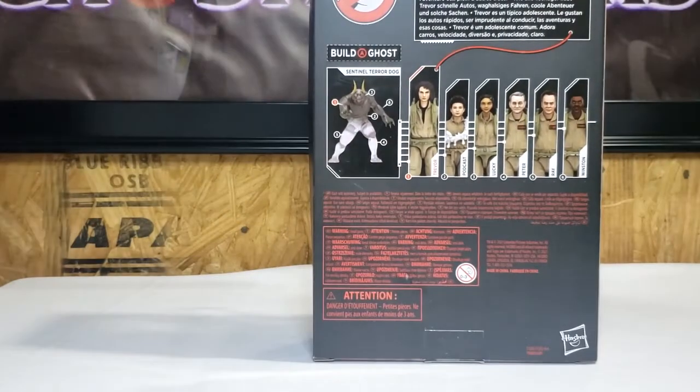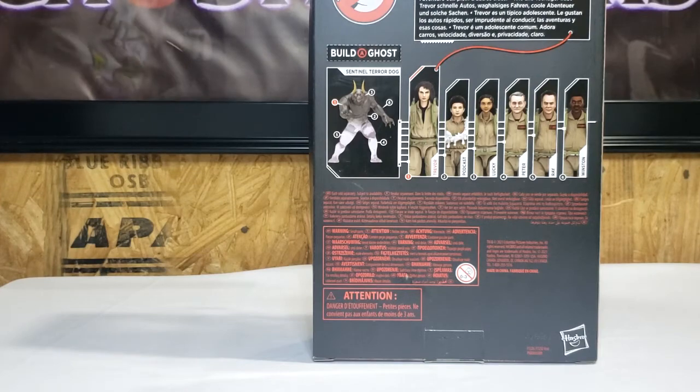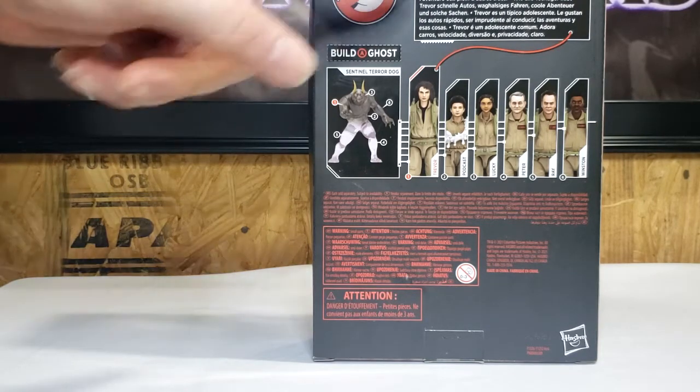On the back, as you can see, we have the Build-A-Ghost. Trevor comes with the right arm of the Sentinel Terror Dog. Podcast comes with the torso. Lucky comes with the head. Peter comes with the left leg. Ray comes with the right leg. And Winston comes with the left arm.